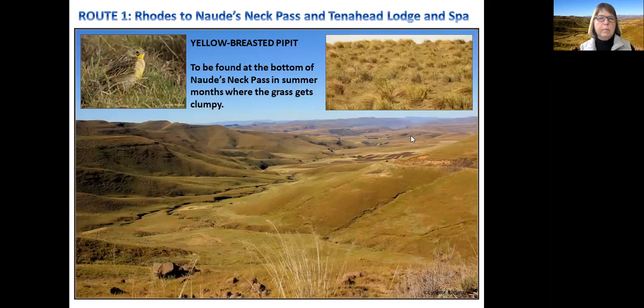A very special bird that many people want to see is the yellow breasted pippit. They are also altitudinal migrants, so they won't be there in winter, and you won't be able to ID them anyway because they lose their breeding plumage and blend in with the other pippets. But in summer months, at the bottom of Nordy's Neck Pass, you find clumpy grass on both sides of the road and on the hillside on the right-hand side — that is the preferred habitat. They love that clumpy grass, so the bottom of Nordy's Neck where it starts flattening out is where to look in summer.